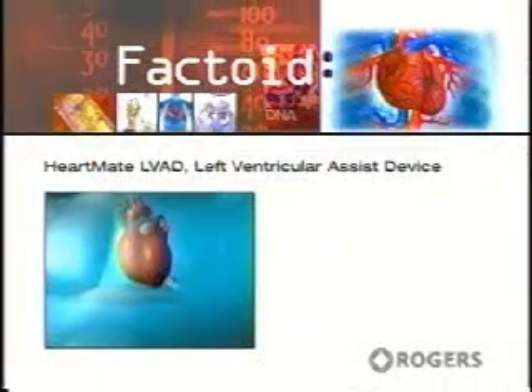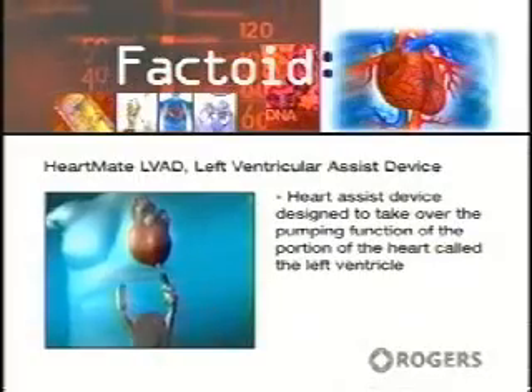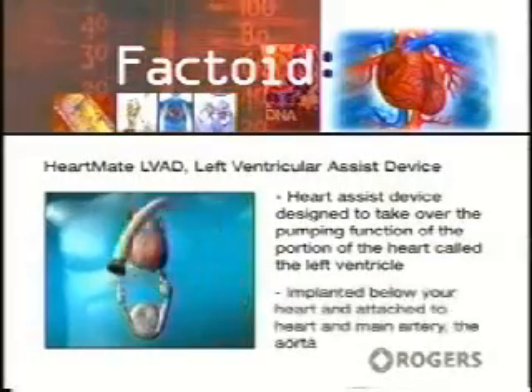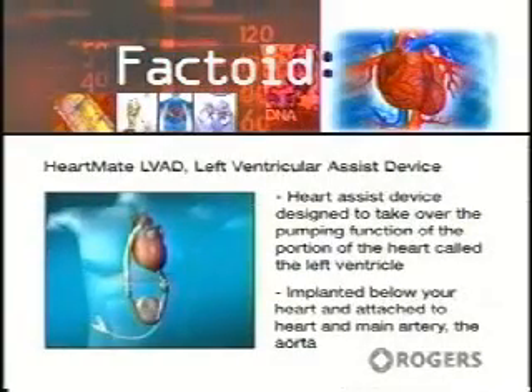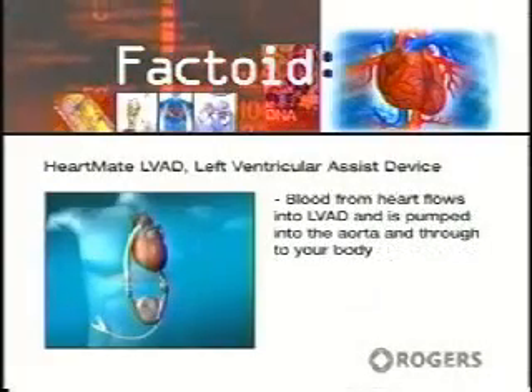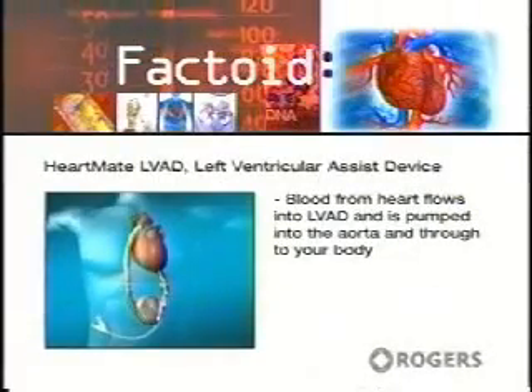The HeartMate LVAD — Left Ventricular Assist Device — is a heart assist device specifically designed to take over the pumping function of the portion of the heart called the left ventricle. The LVAD is implanted below your heart and is attached to your heart and your main artery, the aorta. The blood from your heart flows into the LVAD and then is pumped into the aorta and through to your body.